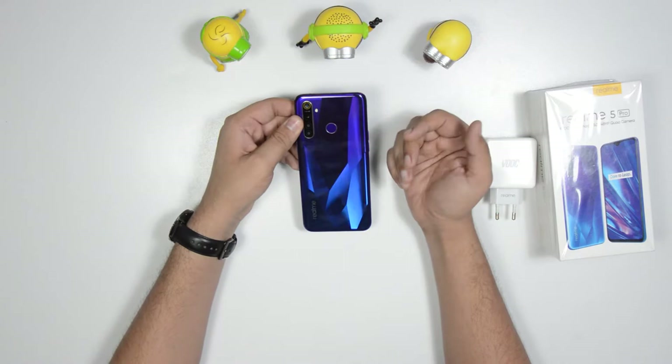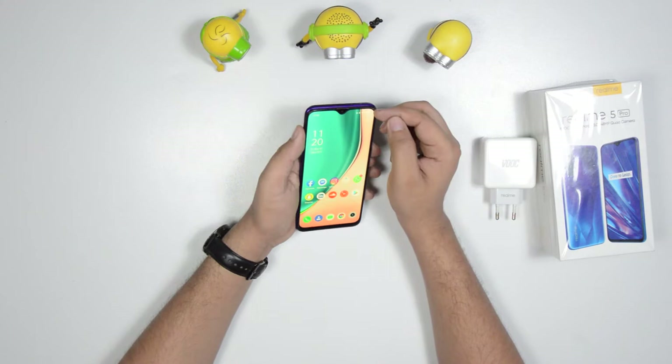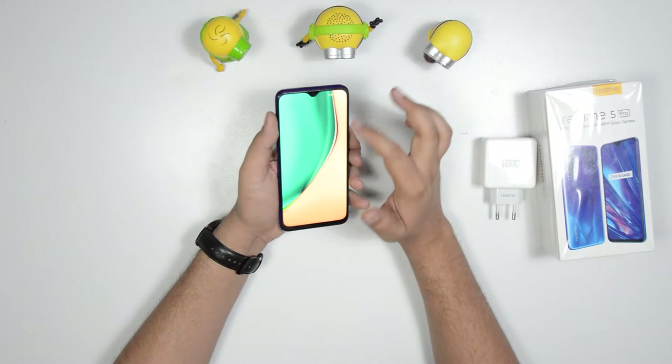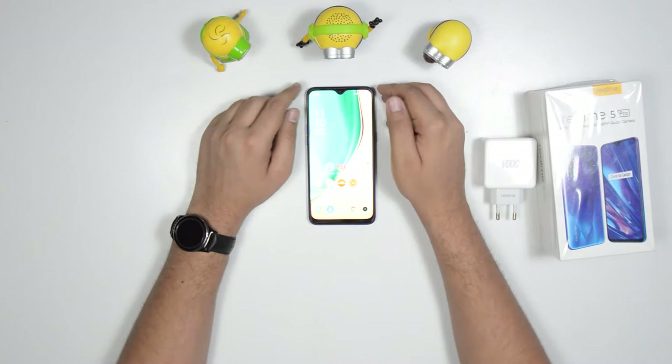The 8GB RAM phone has a really nice build quality and a great hand feel. It comes with a screen protector pre-applied. In this size range and price range, this phone has a great advantage.